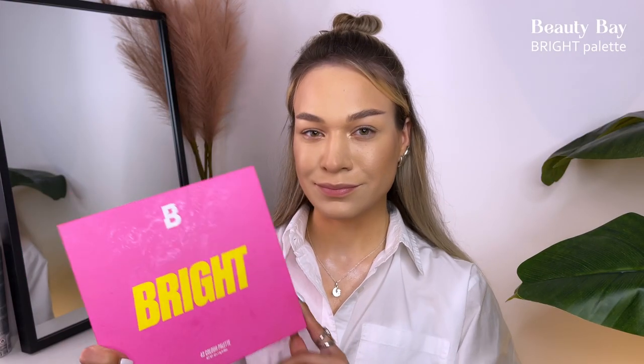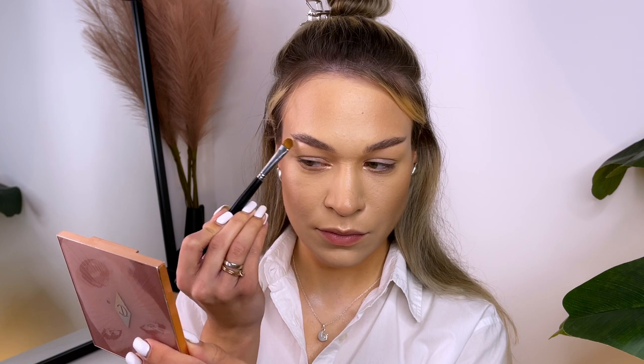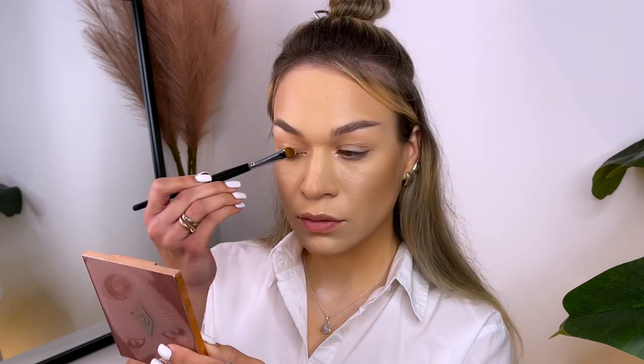For my eye makeup I will use this amazing palette from Beauty Bay. First I applied a light color under my brows, and the same color I applied to my moving eyelids.